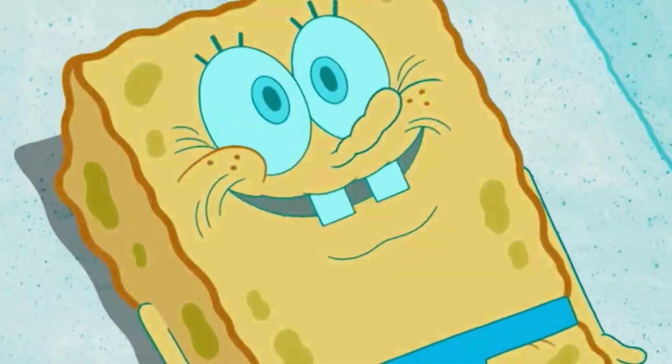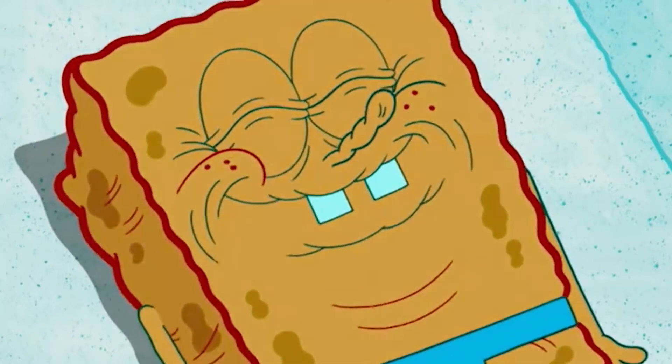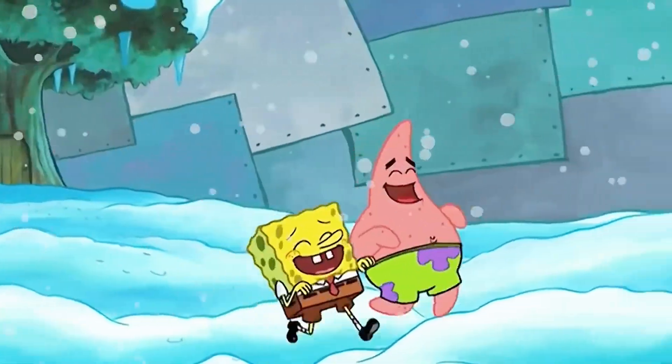Now I get what all the hype is about. This has the ultimate versatility — you could wear this throughout any season for any occasion. It's cool enough to quench even the hottest summer day, but warm enough to feel cozy in the winter.